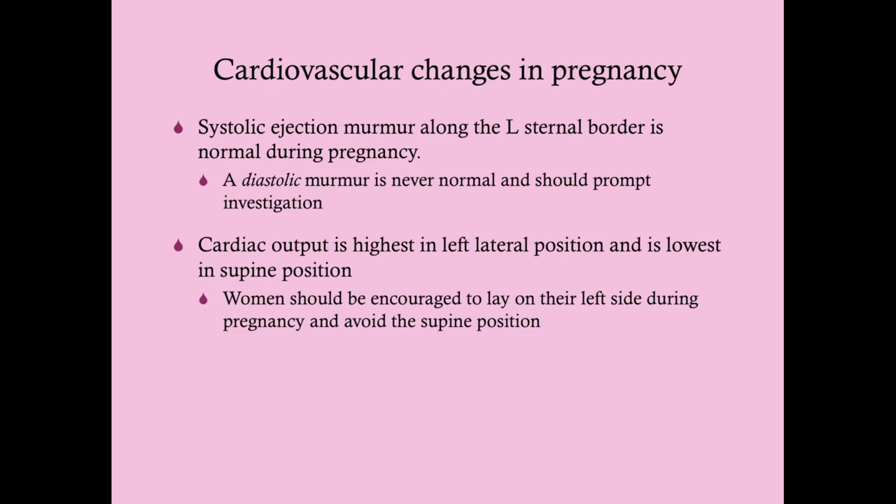This systolic ejection murmur is normal during pregnancy — it's all due to increased flow. However, if you hear a diastolic murmur, that indicates something may be wrong with the heart. That's never normal and should prompt investigation. What you should do is echocardiography, which is harmless to the fetus and can help you assess what's going on.